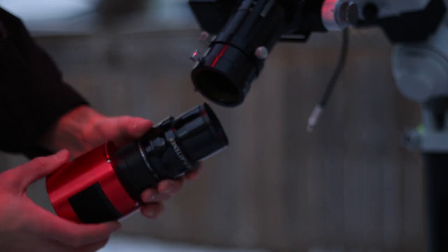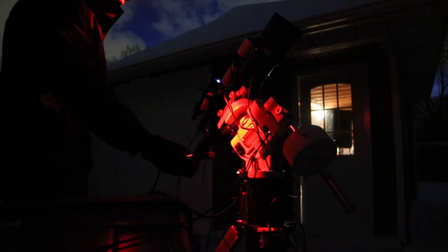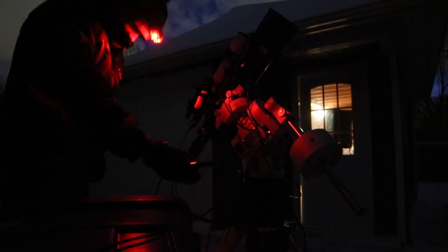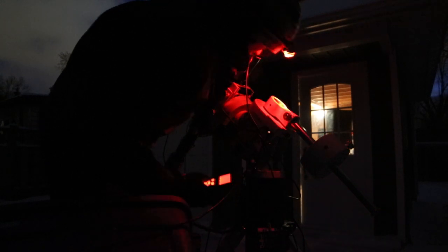The filter I'm using is the Baader Neodymium Moon and Skyglow filter — a two-inch threaded filter that I use for these CCD-style cameras when shooting true color broadband RGB from my light-polluted backyard. I needed to choose a winter deep sky target that would be rewarding with a short amount of exposure time.